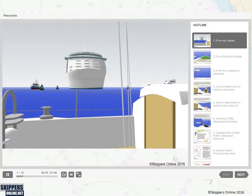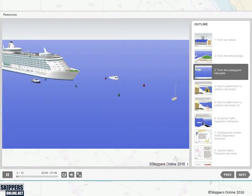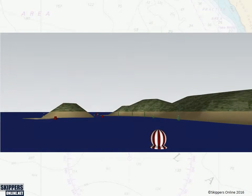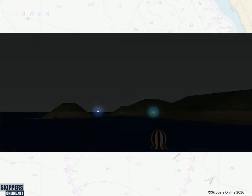Lessons are narrated and use stunning 3D graphics which depict scenarios exactly as they might appear from your cockpit, from a ship's bridge, or a helicopter. We can zoom in for more detail, and when night falls, you see lights pretty much exactly as they would appear in real life.